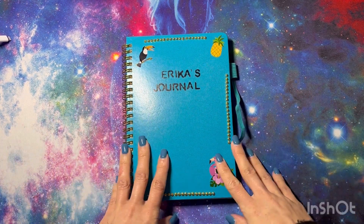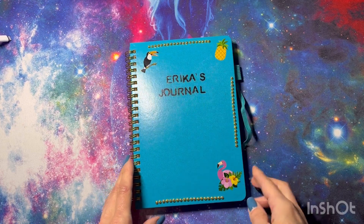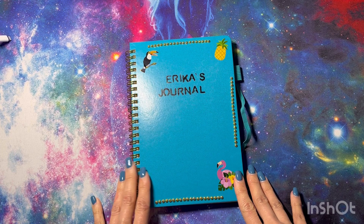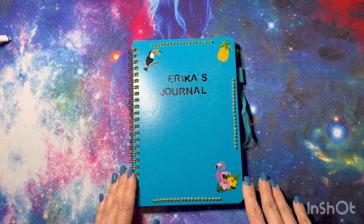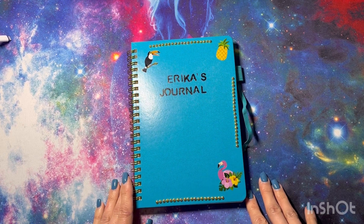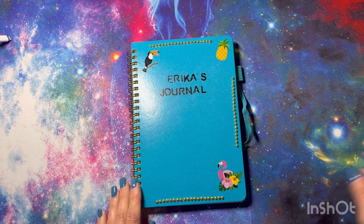Hello everybody and welcome back to Erica's World of Colors. Today we're going to go through my finished pages for January 2023, as well as my 10 books to finish for 2023. We'll also go through some of my goals that I had for January and maybe some new ones that I have for February.